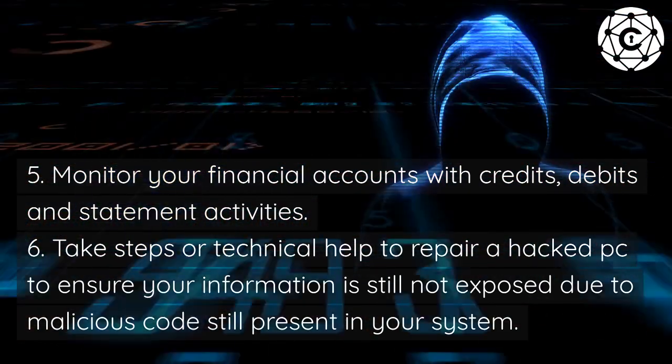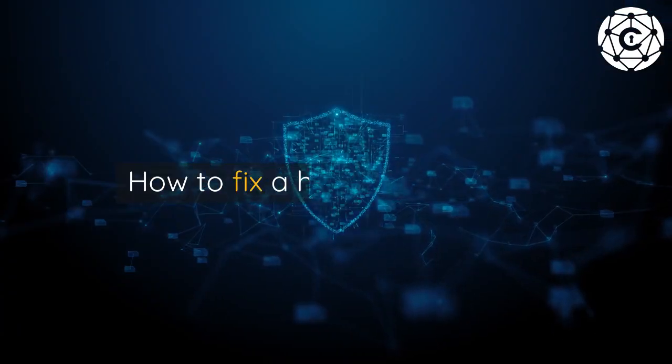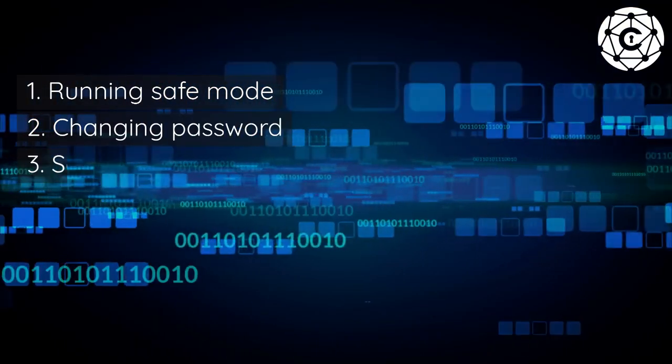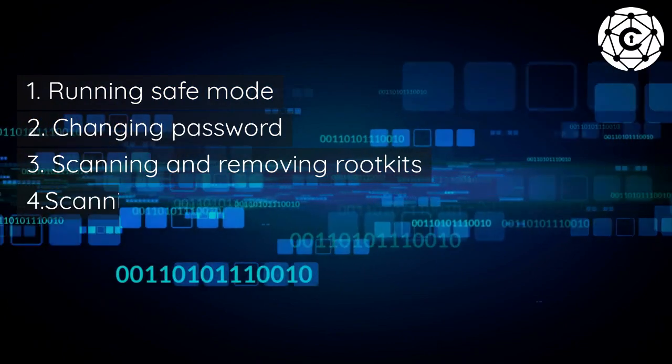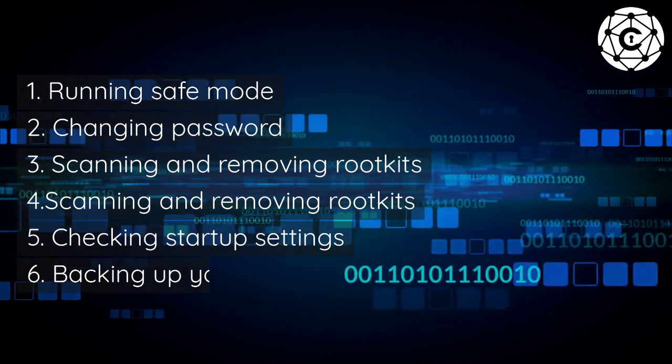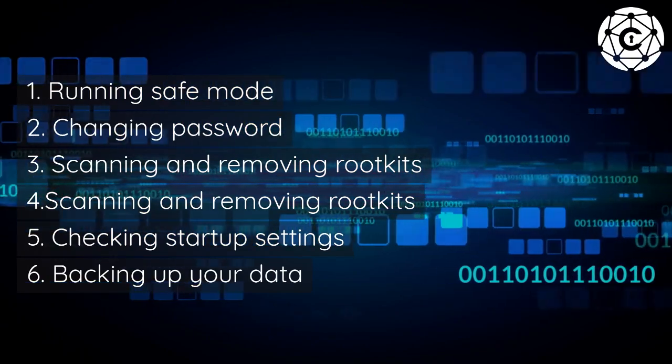How to fix a hacked computer. One: running safe mode. Two: changing passwords. Three: scanning and removing rootkits. Four: scanning and removing rootkits. Five: checking startup settings. Six: backing up your data.